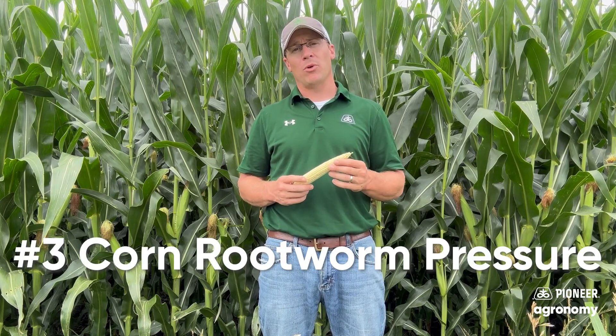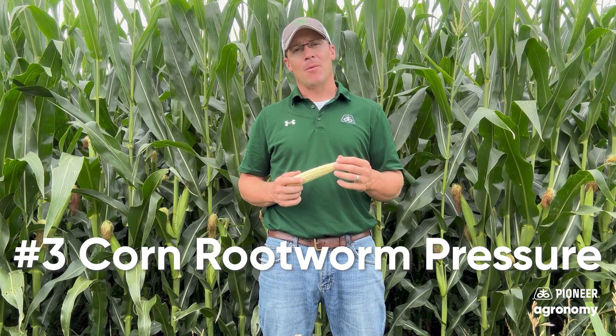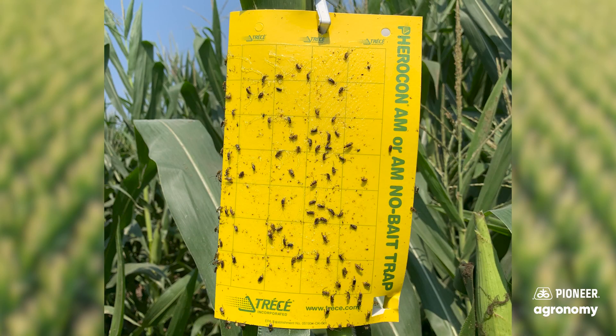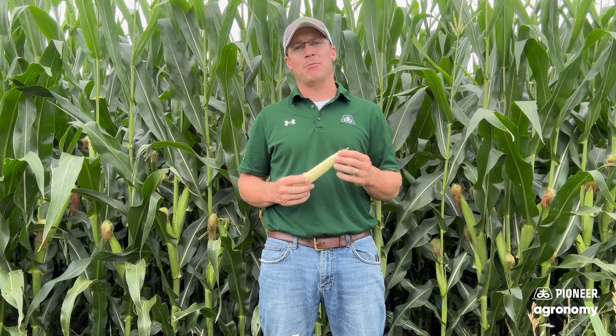Number three is checking your rootworm pressure. Your adults that are emerging are just the second part of what happened to the corn crop. You might have had feeding down below, so you may want to do some root digs if you've got adults out in the field. If you've got continuous corn, you're looking at those western yellow and black rootworm adults out there. They may be feeding on your silks, but they may have also fed plenty on your roots. The traits can't do all the heavy hitting alone — sometimes you need another tactic. Changing or adding a soil-applied insecticide, or thinking about beetle bombing, is an effective measure to add on to the traits we have to protect our corn crop.